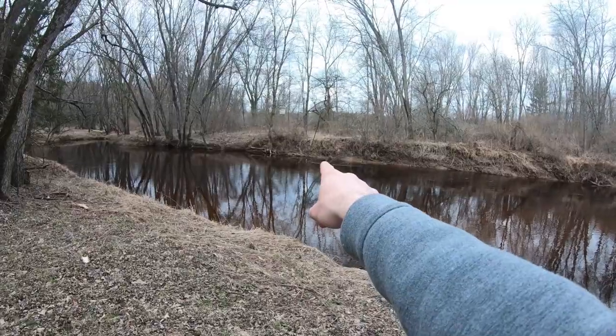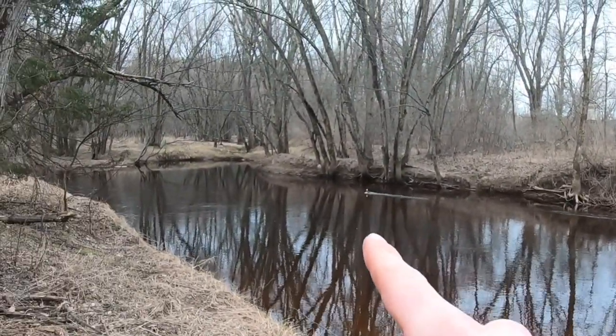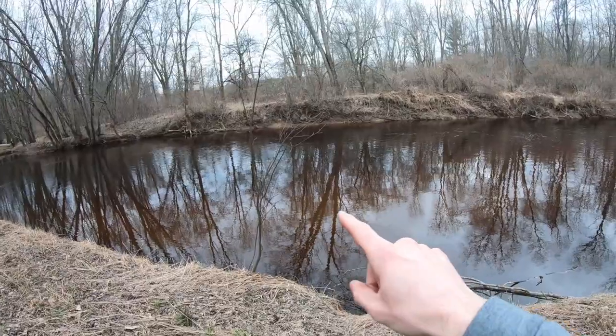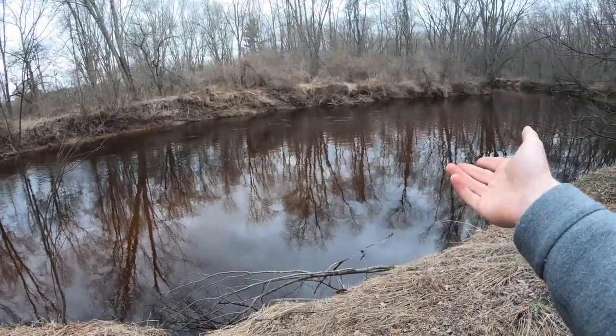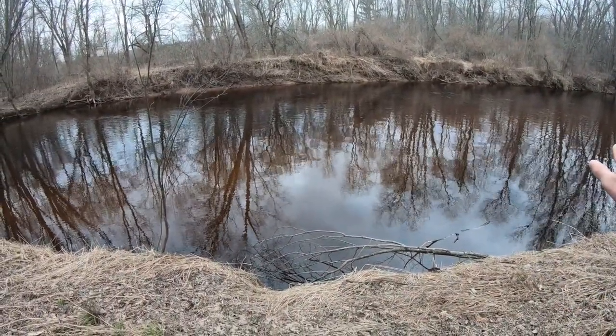I've heard from so many people online and in conversations that they need a bigger boat to access more bodies of water. But the smaller the boat you have — whether a kayak, canoe, or a boat like this — the more water you can access. I can prove it to you. Let's walk to a small river. This is a small river right here — I've kayaked down it, canoed down it, and used my boat down it. You can't do that with a big boat.